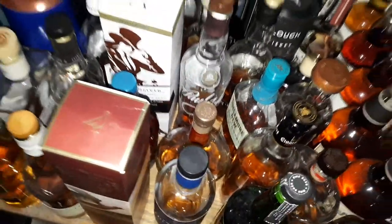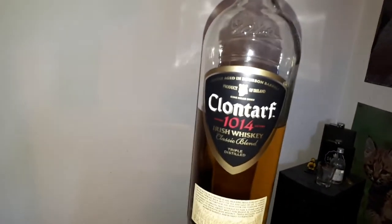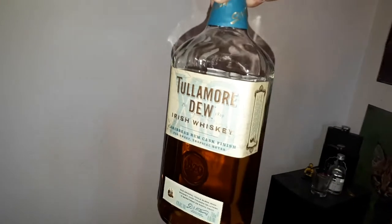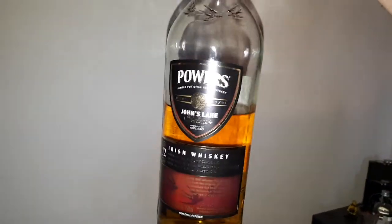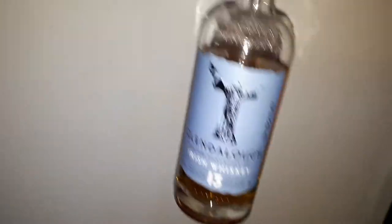Okay, now we go towards the Irish. What Irish collection would be complete without the Proper 12? Over here we've got a Clontarf 1014 — kind of a nice starter whisky. Also we've got Tullamore Dew, the Caribbean Rum Cask — very nice, easy drinking, sweet. Powers John's Lane — this is one of my favorite Irish whiskies. Another really good one here is the Glendalough 13; this is my second bottle of it, it's wonderful stuff.